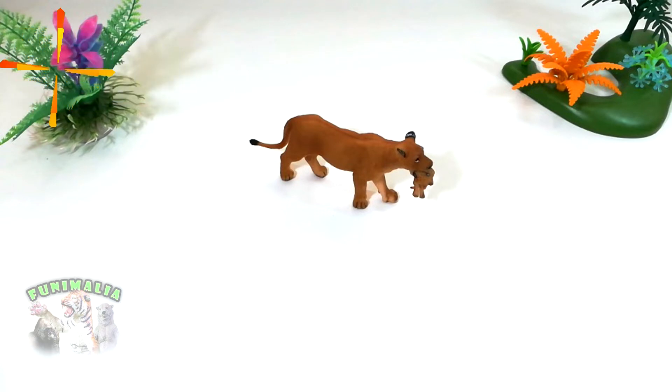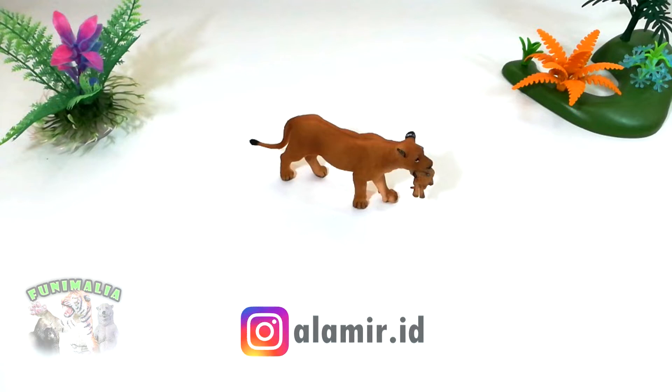The lion is the one living animal that best embodies the wild. Unquestionably the most well known of the big cats, it is frequently referred to as king of the beasts, lord of the jungle, and other such titles.